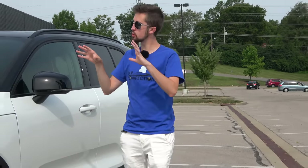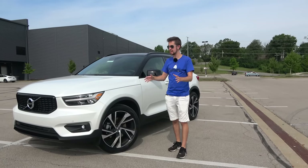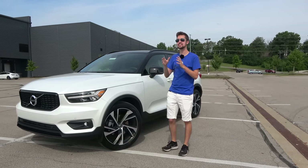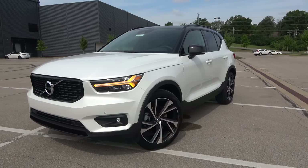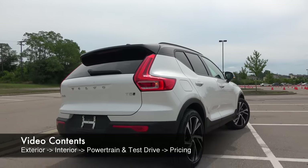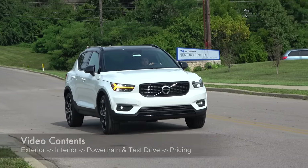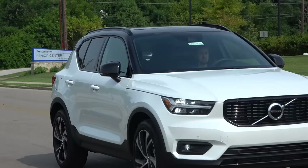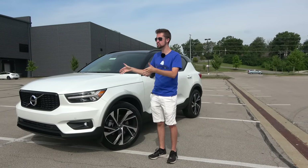For many vehicles in this segment, customers are often left choosing between style or functionality. However, that trade-off has never been present with the Volvo XC40. Now entering the 2021 model year, it is getting quite a number of updates as Volvo continues to refine the formula each year. But with the number of rivals also increasing, is this still one of the best choices?